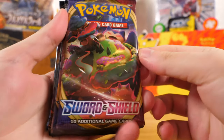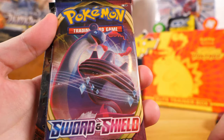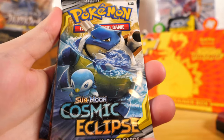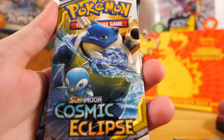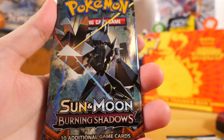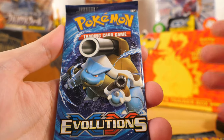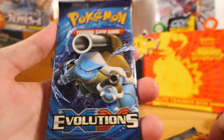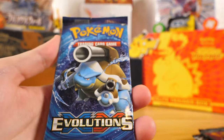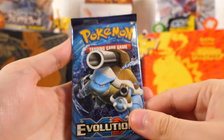We got a Sword and Shield base set booster pack with that Snorlax looking really cool. Then we got another Sword and Shield base set pack with the Lapras. Then we have a Cosmic Eclipse booster pack, which is pretty rare to find in anything being sold at MSRP anyway, so it's already a great find. Then we got a Sun and Moon Burning Shadows — not the most exciting pack, but still pretty cool. And then I was right, we do have an XY Evolutions pack right here, which is very exciting because you're not going to find these for anywhere near MSRP.